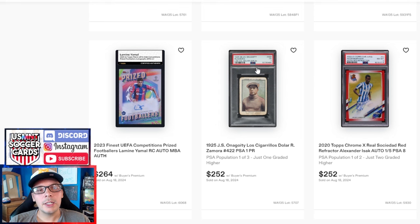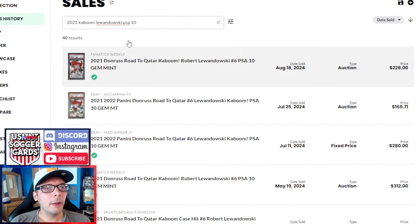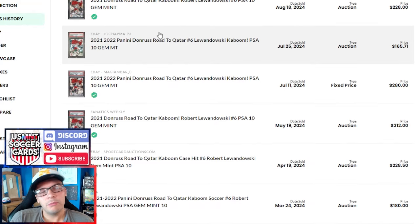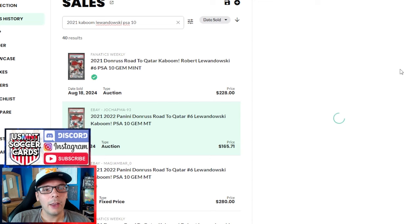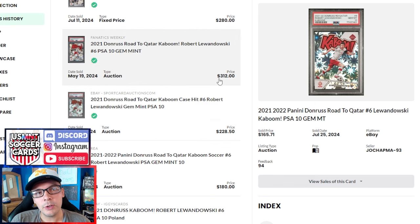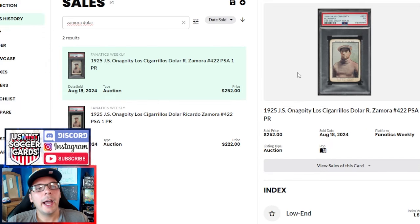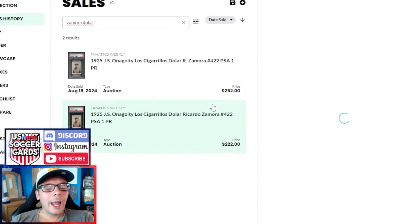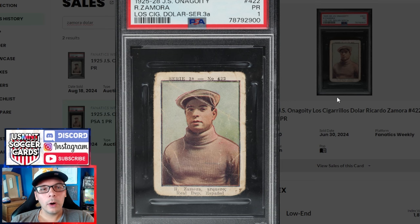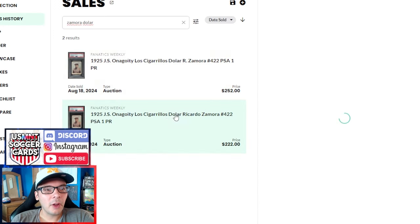I wanted to take a look at the Lewandowski comps — this one goes for $228, last one was $165. But if you go back through the comps they're sort of everywhere: $180, $228, $312, $280. Seemingly in range but the range is quite wide. In regard to the Dolar Zamora, the last PSA 1 sold just a month and a half ago and looked a lot worse — that did $222 and this one does $252. I'd rather be the buyer of the second one, but you don't have that luxury of knowing there's a second one when the first one comes up. They still do relatively similar prices for the same grade.